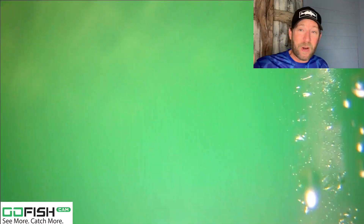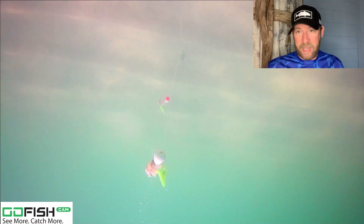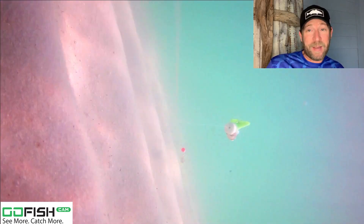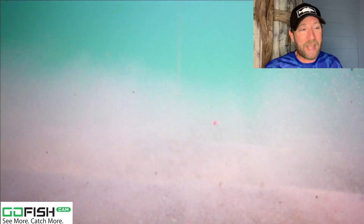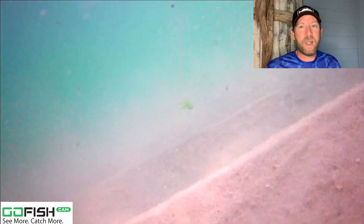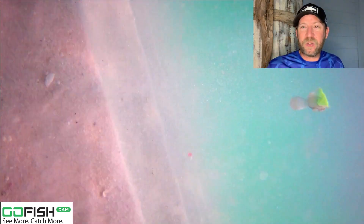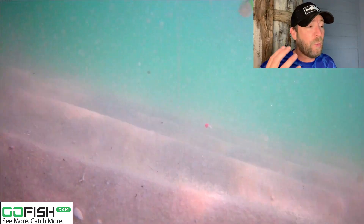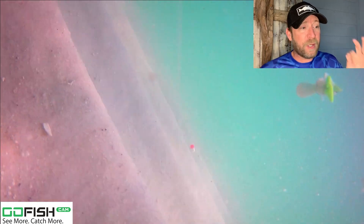We're going to jump into a split screen — I'll be to the right of the Go Fish Cam frame. I want to thank Go Fish Cam for sponsoring this channel. I do pay for these cameras; I have four. I get a deep discount, but they have taught me so much about how to target these fish and their bite habits. Today, we're looking at the bite habits of a whiting, using a Pompano Rich Pompano Rig.